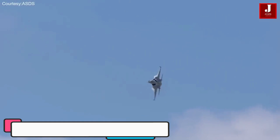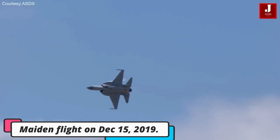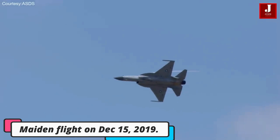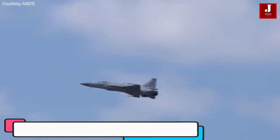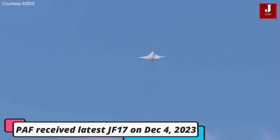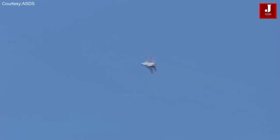The single-seat variant JF-17 Block III conducted its maiden flight in Chengdu, China, on December 15, 2019. An order for 50 JF-17 Block III aircraft was placed by the PAF. The Pakistan Air Force received the first of the latest JF-17 on December 4, 2023.